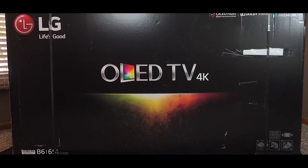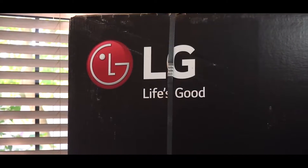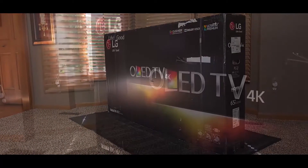Hey YouTube, today we are doing a giveaway on one of the best TVs of 2016. This is the LG 65 inch 4K OLED TV. It has a stunning display and costs a lot of money.